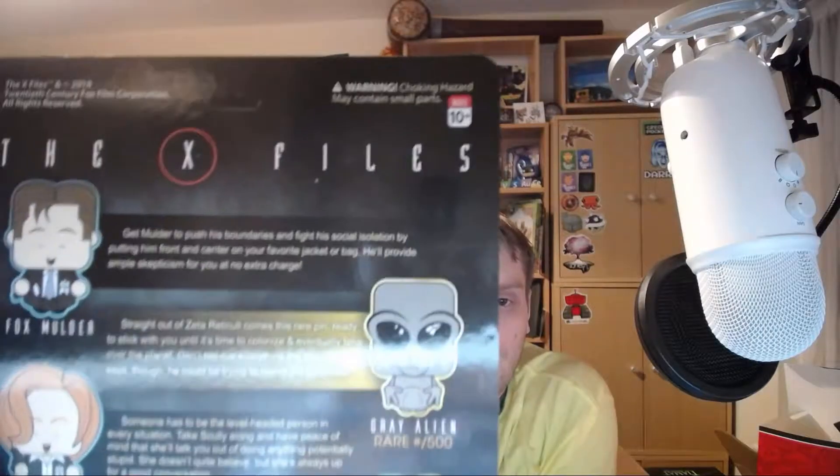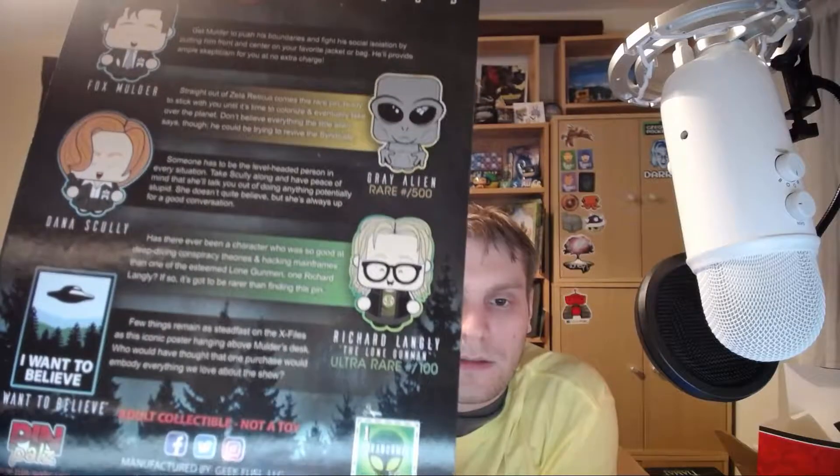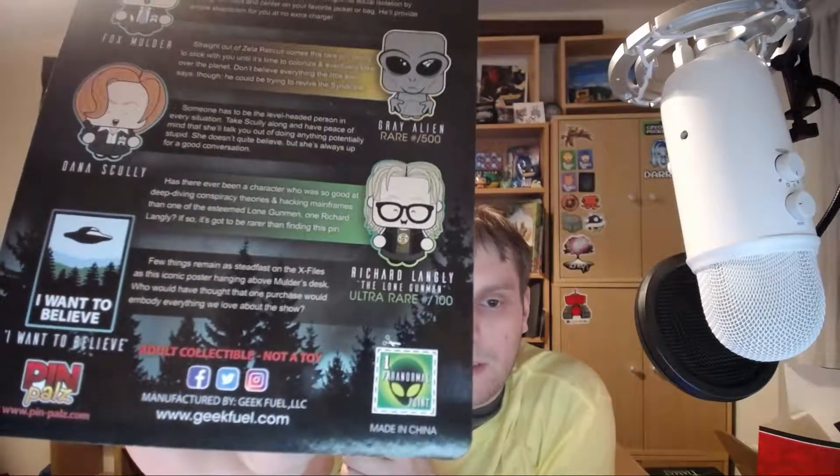Next, the pin badge. "The truth is out there" — this is from the X-Files, and "I want to believe." There are several different versions: Fox, Gray Alien, Dana, Scully and Mulder, Richard Langley — and one is Ultra Rare. I think I actually have the Ultra Rare one! Yes — I have an Ultra Rare one!